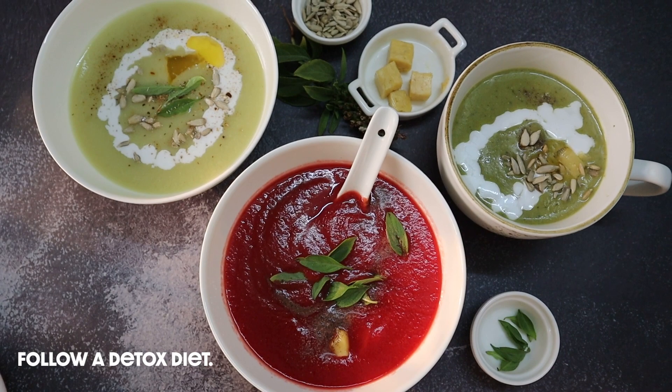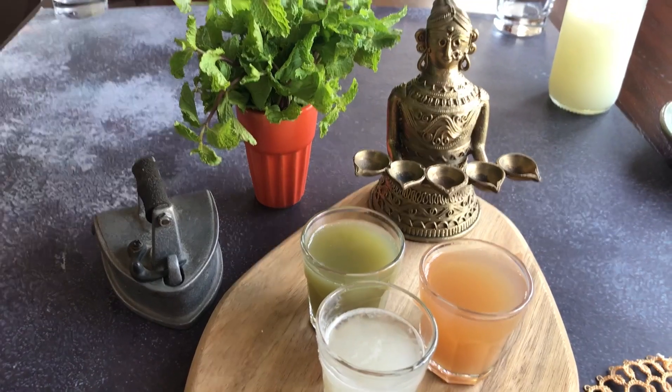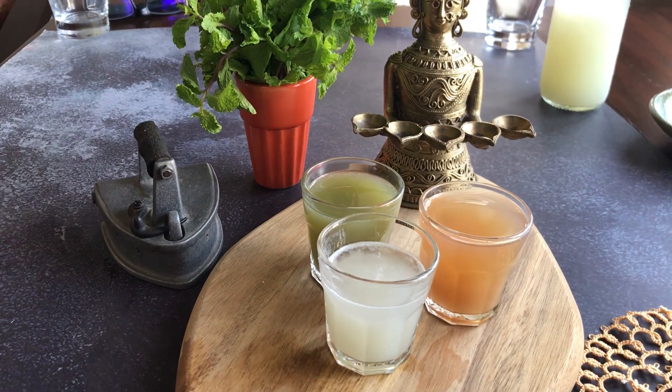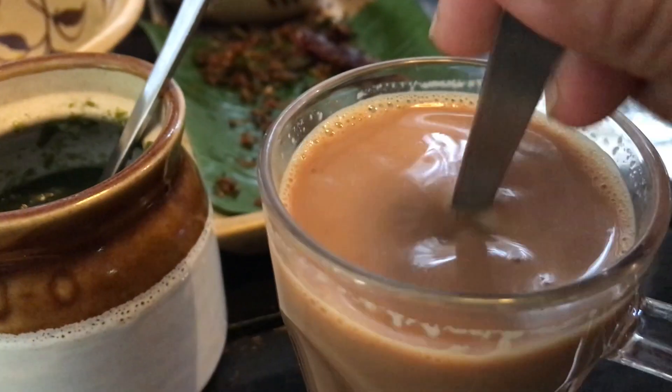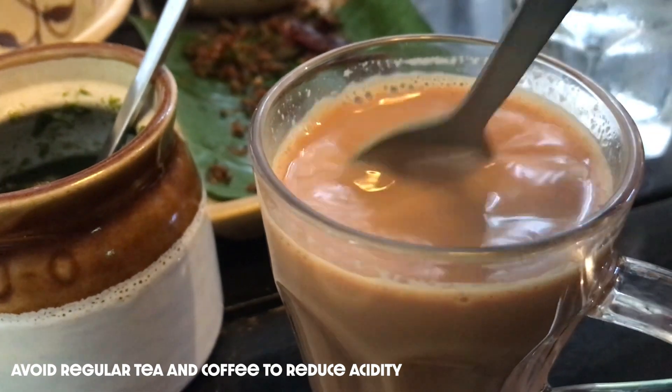Once a week, follow a detox diet. We have already shared it in one of our previous videos and will leave a link in the description box below. Also, avoid your regular tea and coffee.